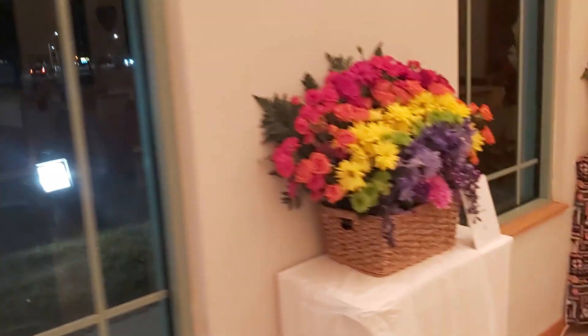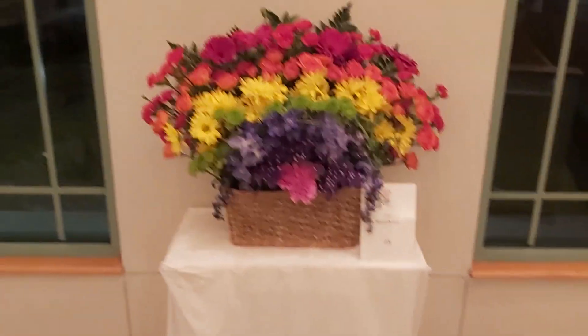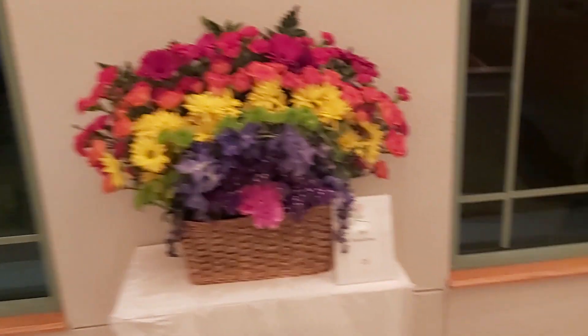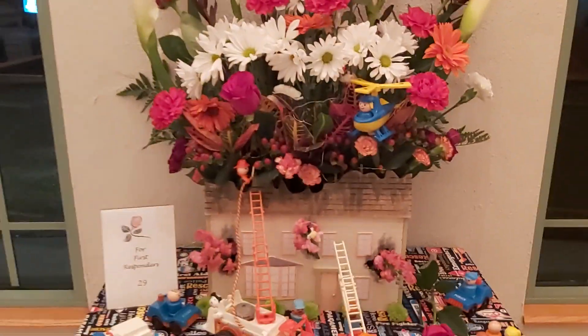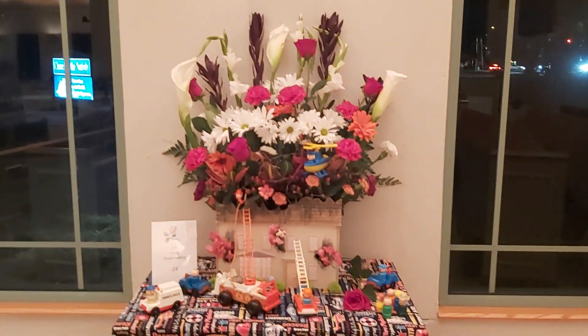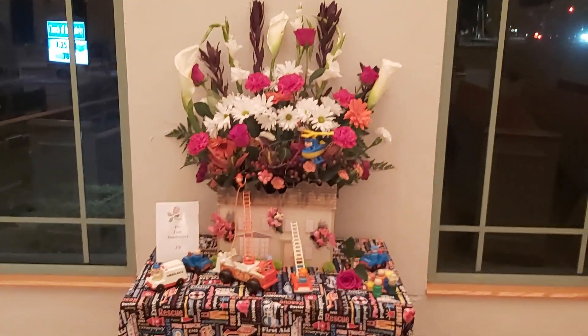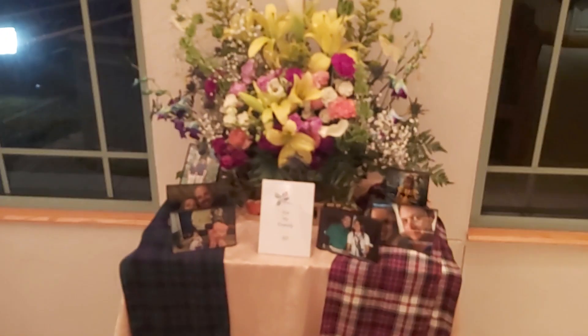This one is so colorful — for rainbows. Giving thanks for rainbows; I love that. And this one says giving thanks for first responders. Then we have another one honoring family — it says 'For my family.'